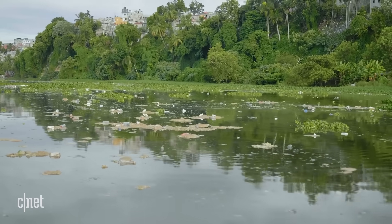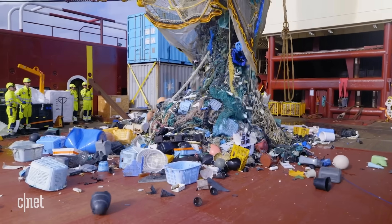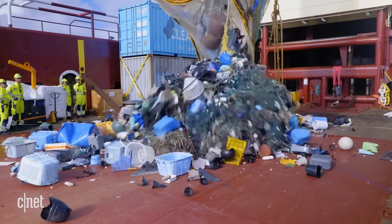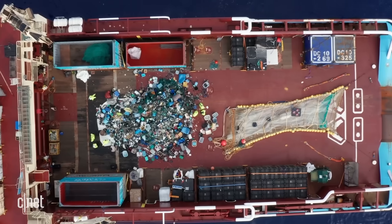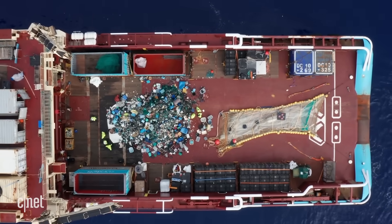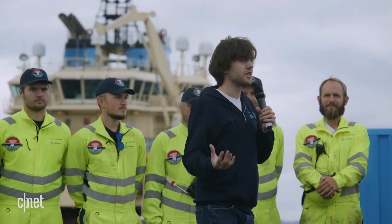It's really hard to imagine that all that stuff used to float out there in the middle of the ocean, 2,000 kilometers offshore. It still would have floated out there 10 years from now, 50 years from now, probably even 100 years from now. This stuff is so persistent — and that is precisely the reason why we have to go and clean it up.